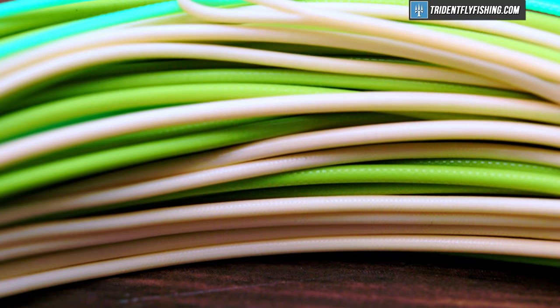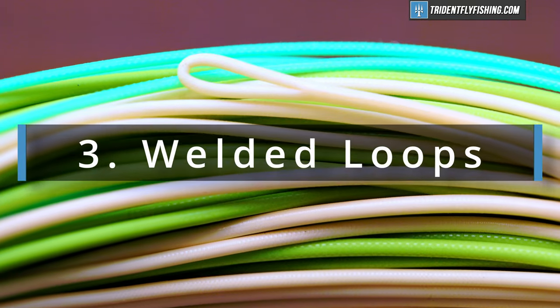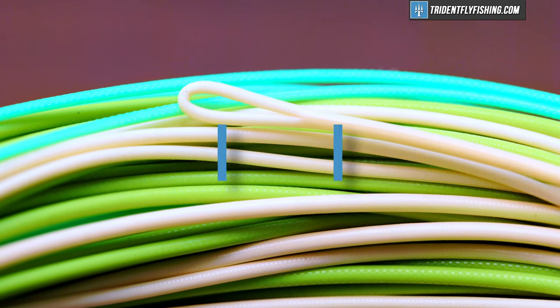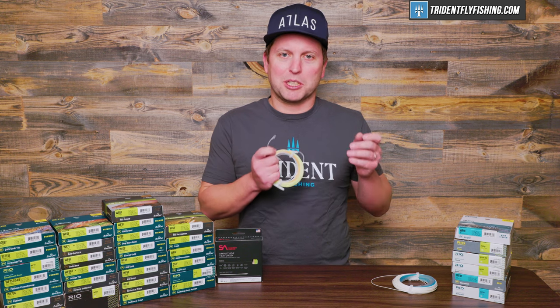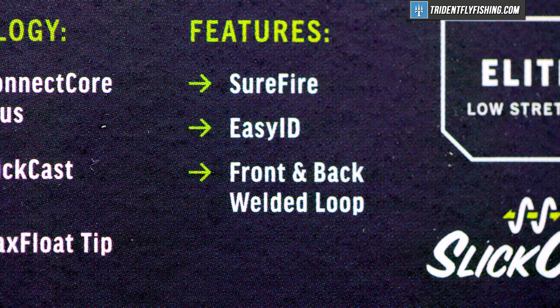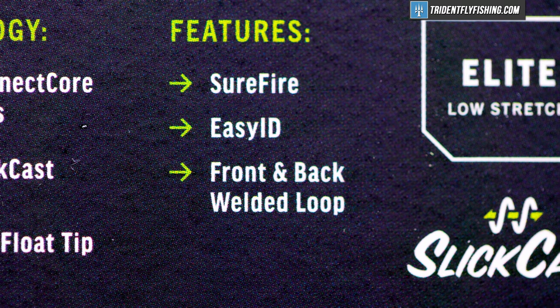Point number three in favor of high-end lines is going to be welded loops. And welded loops are awesome — we've done a whole video on why welded loops are so much better than nail knots. Generally speaking, you're not going to get welded loops on both ends with an entry-level line. On your high-end premium fly lines, you're going to get loops on both ends almost every single time.